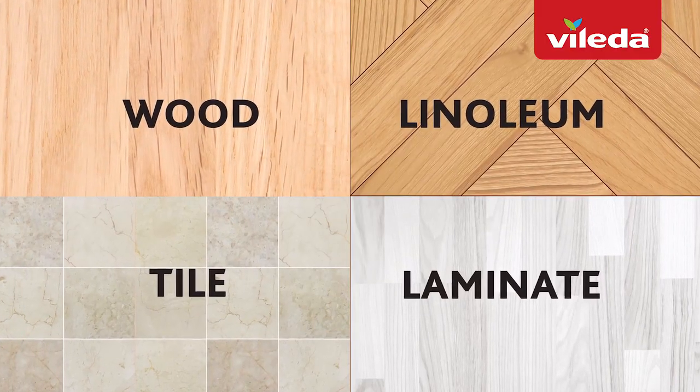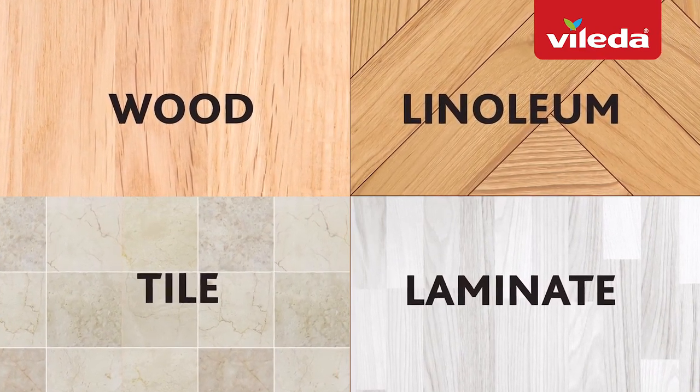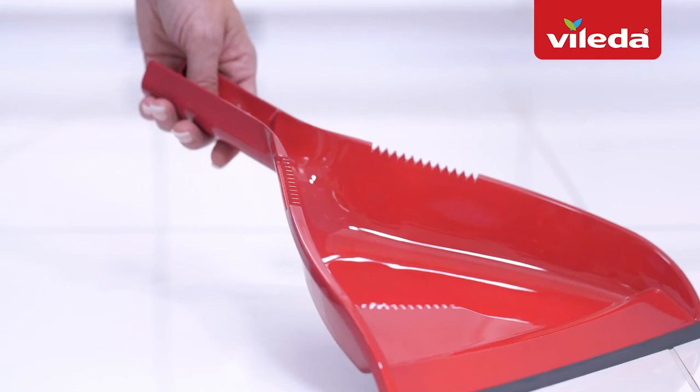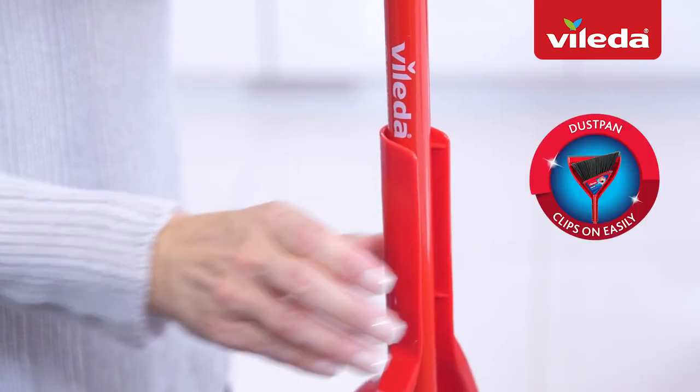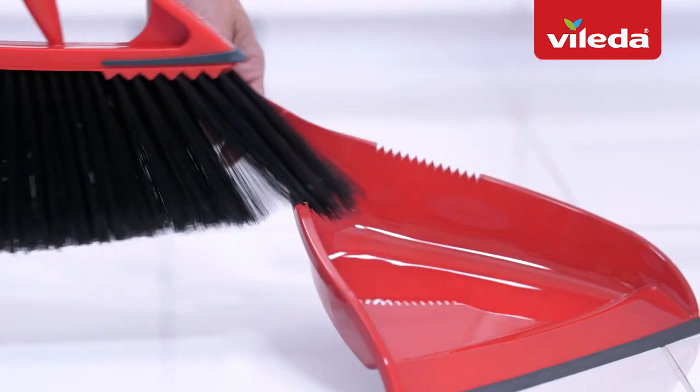The Oscar Broom can also be used on all types of smooth surfaces, making your indoor floors impeccable. Its matching dustpan collects dirt thoroughly and clips on easily. In addition, the grooves help the broom bristles remain clean.